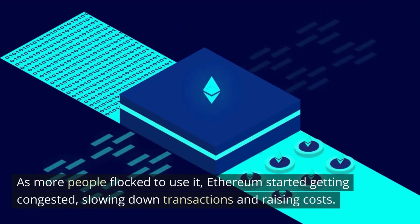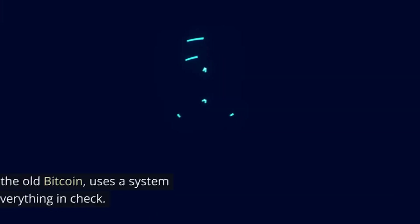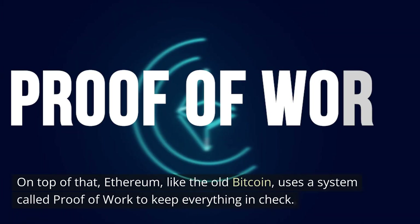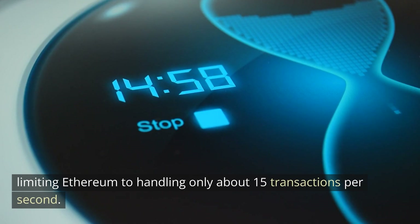As more people flocked to use it, Ethereum started getting congested, slowing down transactions and raising costs. On top of that, Ethereum, like the old Bitcoin, uses a system called proof of work to keep everything in check. However, this system has a hefty appetite for energy and isn't the fastest, limiting Ethereum to handle only about 15 transactions per second.